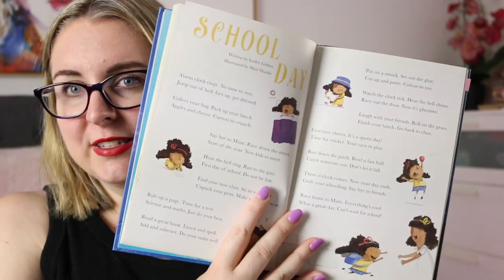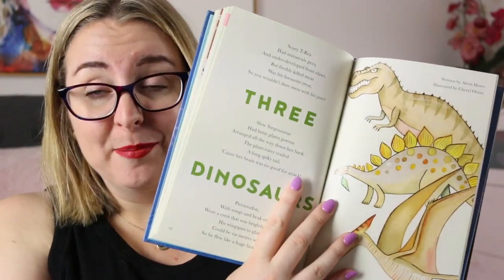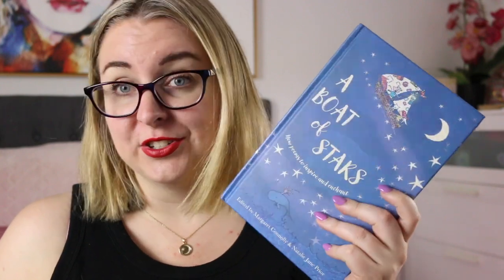I'm also really excited to have A Boat of Stars: New Poems to Inspire and Enchant in the classroom library. This one is edited by Margaret Connolly and Natalie Jane Pryor, and I've had it for years — it's absolutely gorgeous. It's very much geared towards students: the poems are fun, they're illustrated, there are a lot of different poetic styles, and lots of thematically appropriate poems. It's always a favourite and one I put out for students just to read at their own leisure.